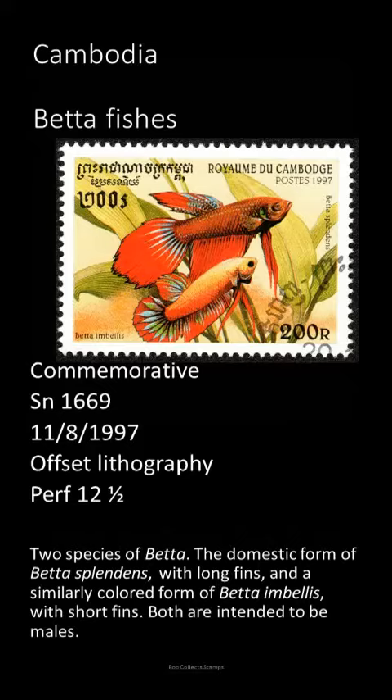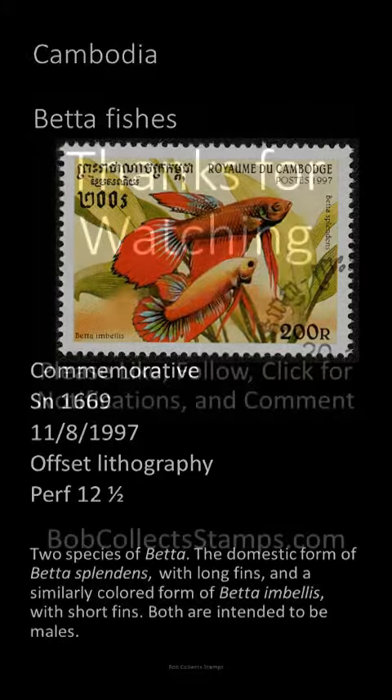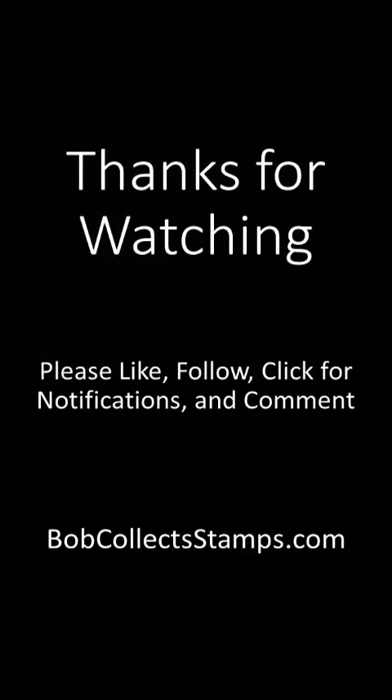The organ functions sort of like our lungs and allows the fishes to take in atmospheric air and get the oxygen they need. This labyrinth organ is what allows betta fish to be kept in small bowls. Despite that, though, they do much better in a regular aquarium.